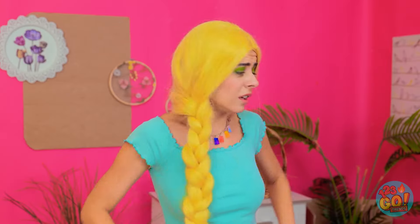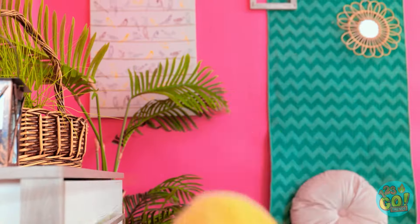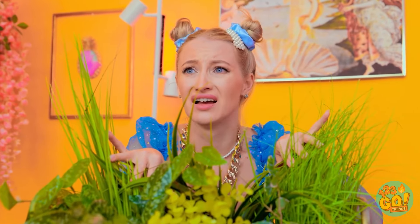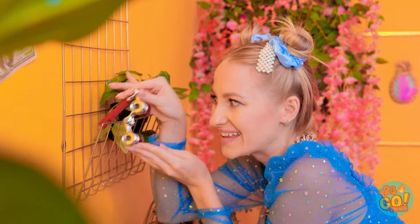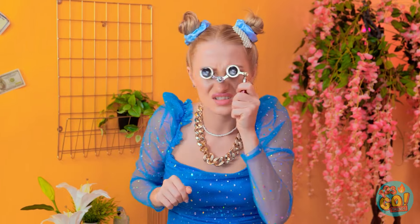Barbie! Where are you? Barbie? Hello? Barbie? Where on earth are you? Just what I need! Come out, will you? I know you're out there somewhere! My binoculars! This is useless!